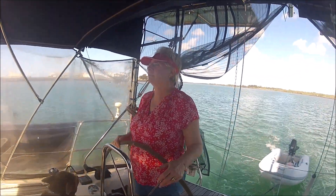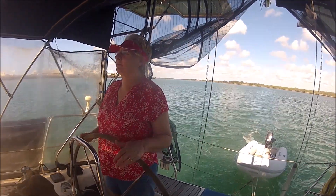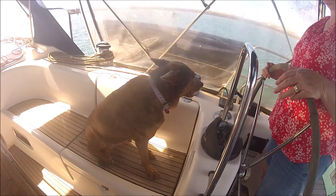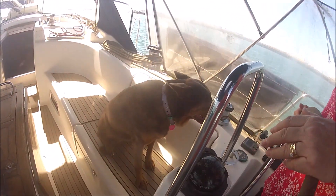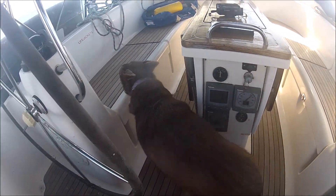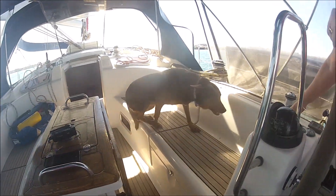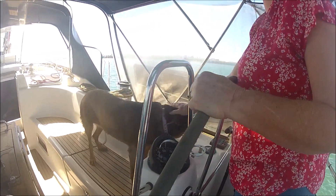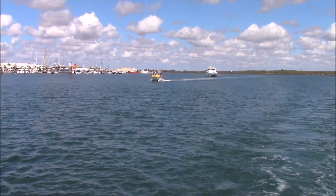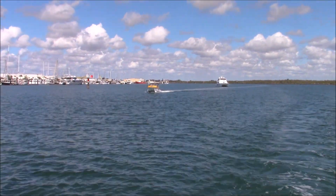With Annie at the helm and Bindi the boat dog on board, we weigh anchor and head downstream towards the open ocean. And here comes the old Gladstone Air Sea Rescue Shark Cat, now called Sea Hound, with Marcus and Alan on board.